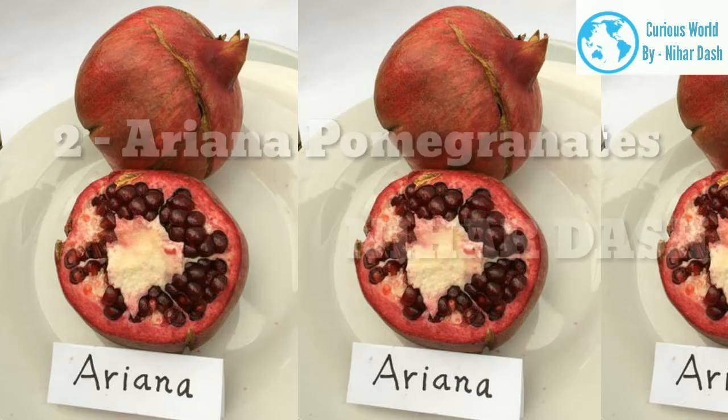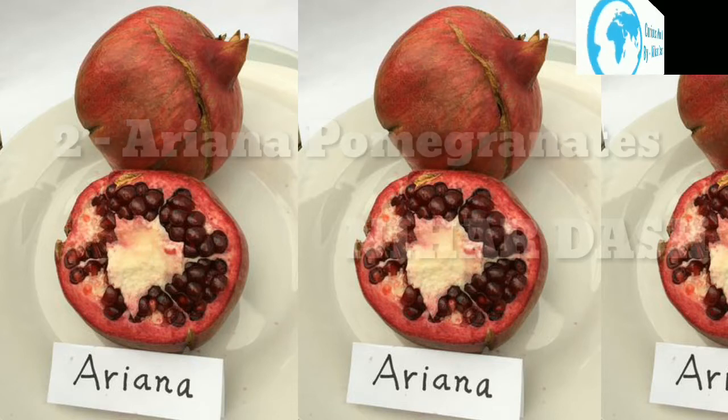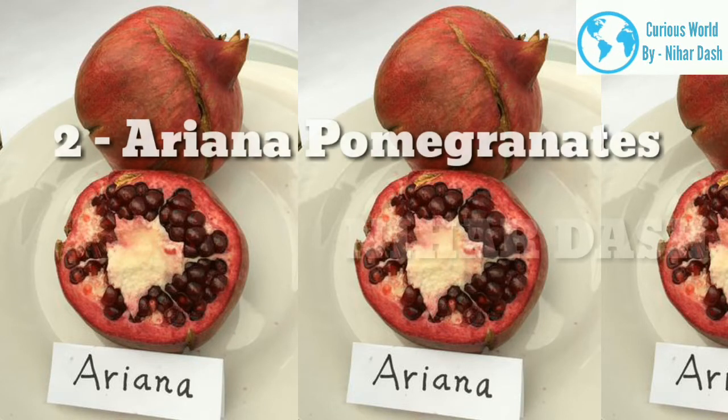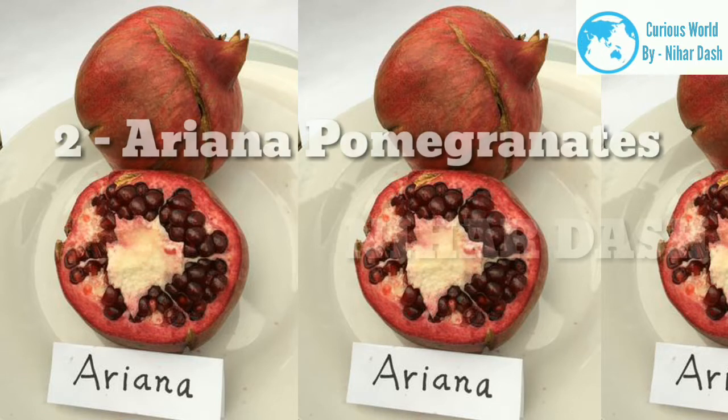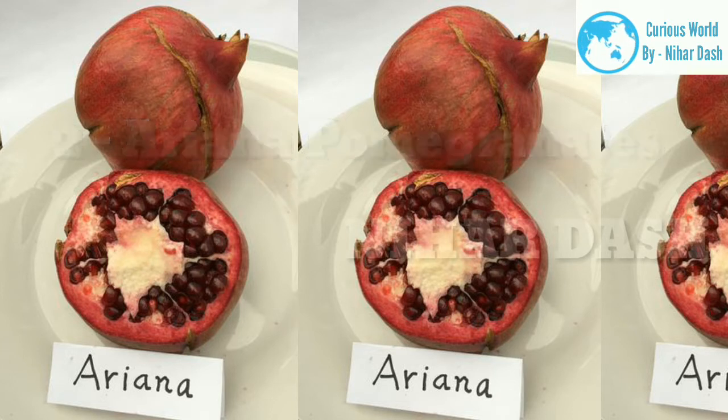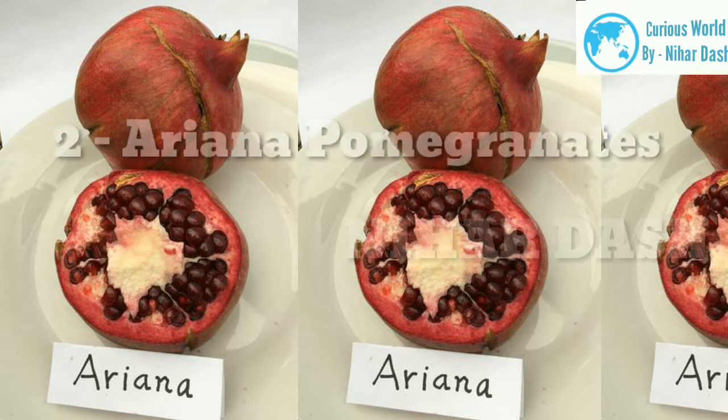2. Ariana Pomegranates. The Ariana pomegranate trees produce medium to large fruits that ripen from late September to mid-October. Its fruit skin or rind is red, and the arils are red with very soft seeds. The fruit provides a sweet-tart yet delicious taste and is packed with lots of healthy natural vitamins and minerals. You can turn it into a juice for that fruit punch flavor.